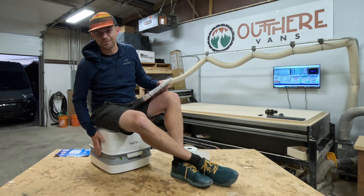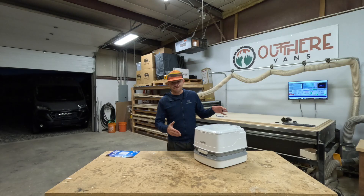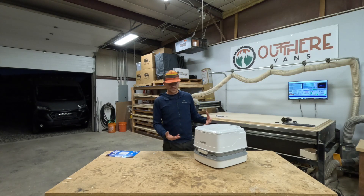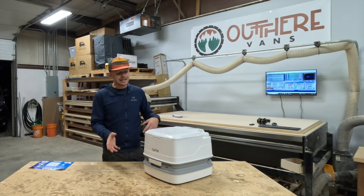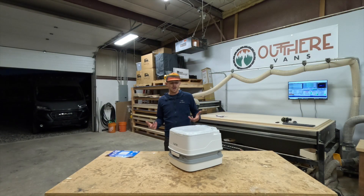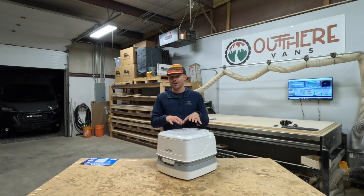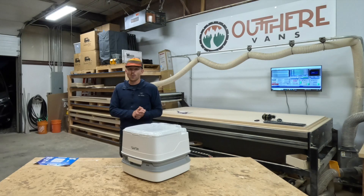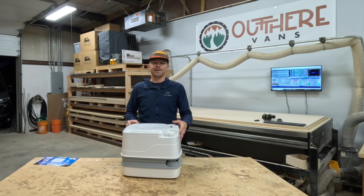Today we're going to talk about cassette toilets. Right in front of me we have the Thetford Porta Potty 345 — this is a classic cassette toilet. We love cassette toilets at Out There Vans because of their flexibility, portability, and simplicity. It has a very cubed shape, which is a huge feature for building it into your conversion van, whether it's going in a custom slide-out, a drawer, or stowed away under the garage of your van. These things do not take up much room at all.